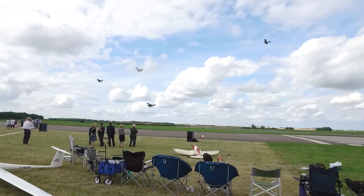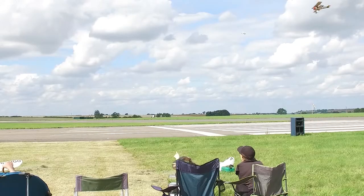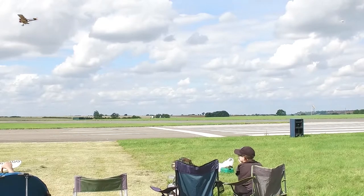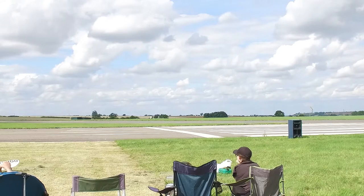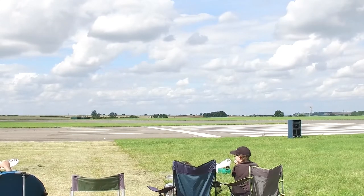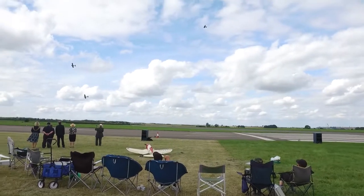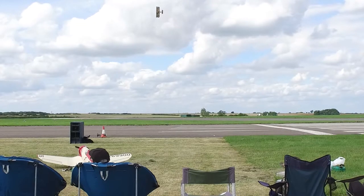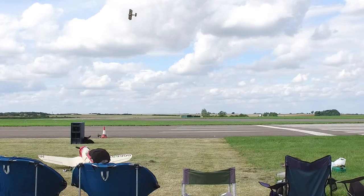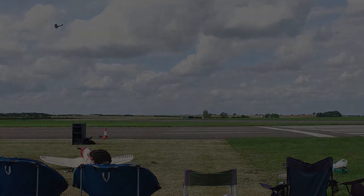Sopwith Pup, de Havilland. Was that made by de Havilland? I think it was — wasn't it? I guess so. Was it made by Sopwith? I thought it was de Havilland. Weren't they previously Sopwith and then de Havilland? All I know is Airbus's factory at Broughton used to be de Havilland.